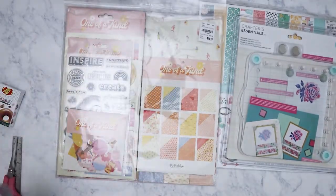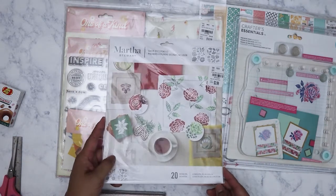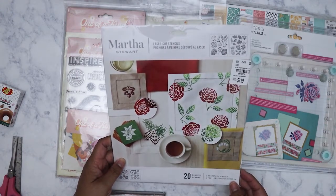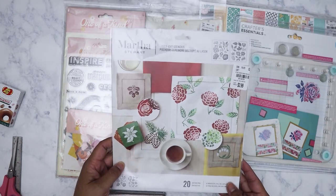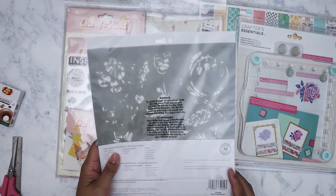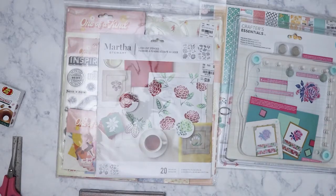I got these laser cut stencils from Martha Stewart. This was $3.99 and it's mostly florals and botanicals, which I really like. You get 20 different designs.